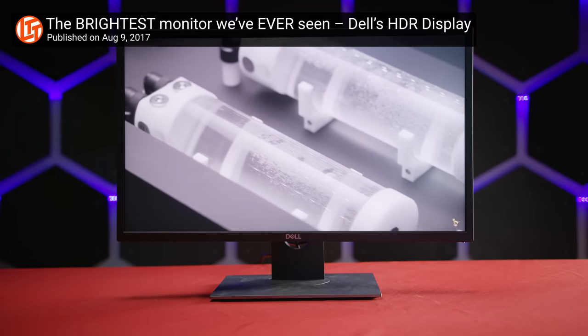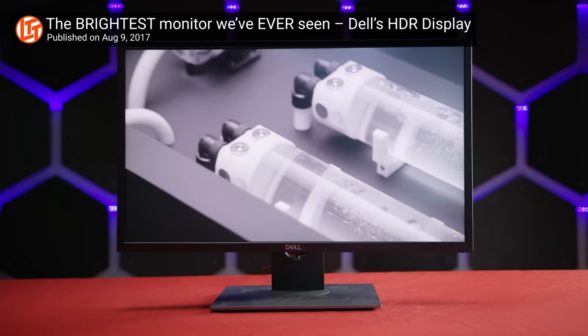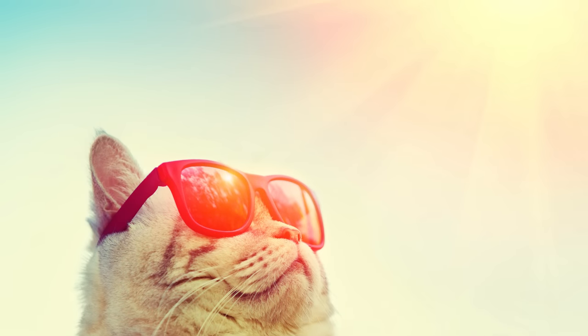A 1,000 nit peak brightness screen should look good enough to satisfy most people. And just in case you were wondering, the sun is about 1.6 billion nits — so definitely don't go that high. You'll hurt yourself.